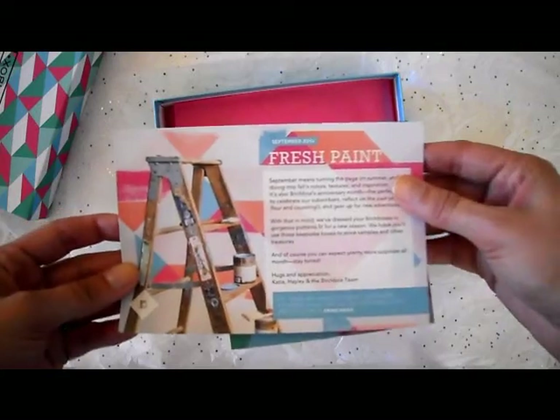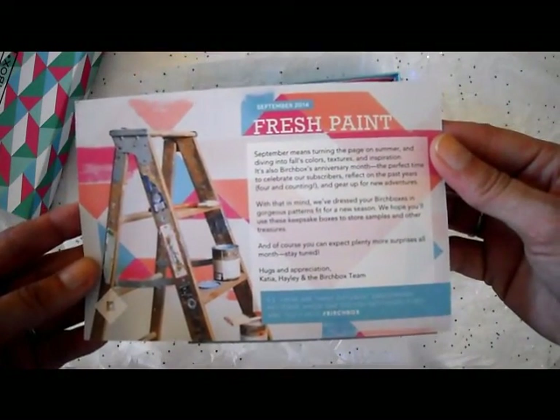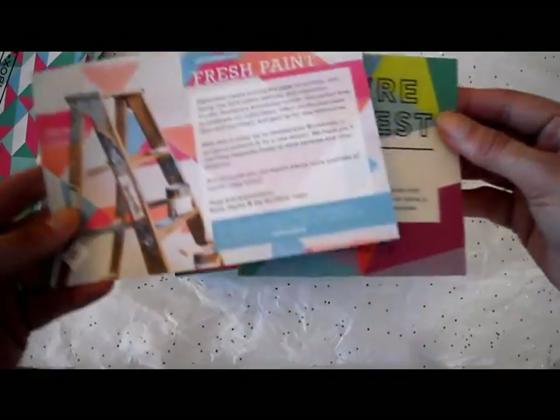So it looks like the theme of this month is fresh paint. It says September means turning the page on summer and diving into fall colors, textures, and inspiration. And it's also Birchbox's anniversary month.